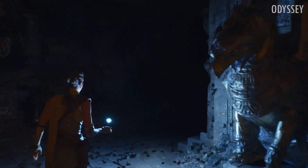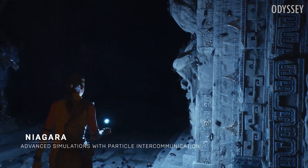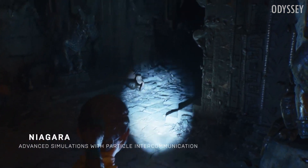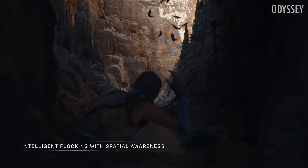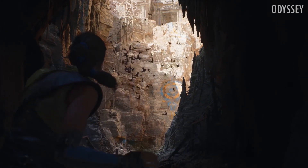The new Nanite system allows artists to create more complex scenes without having to worry about the amount of polygons that may affect scene performance. Nanite also removes the need to create LODs, or level of details, as the system streams and scales geometry in real time.